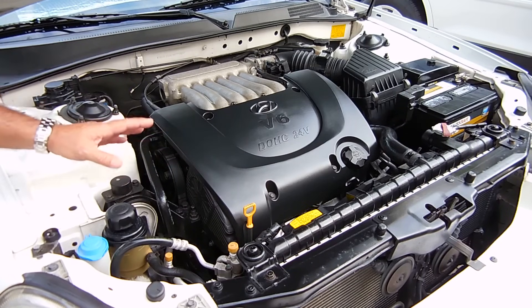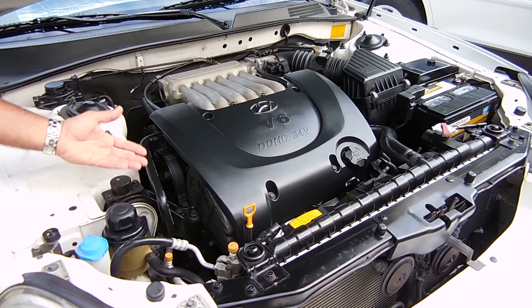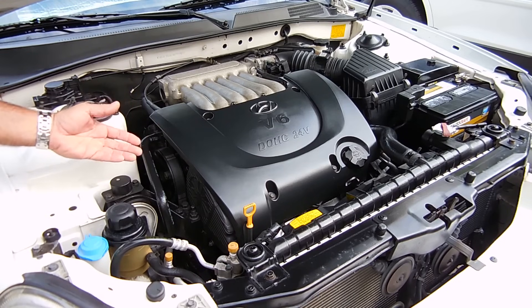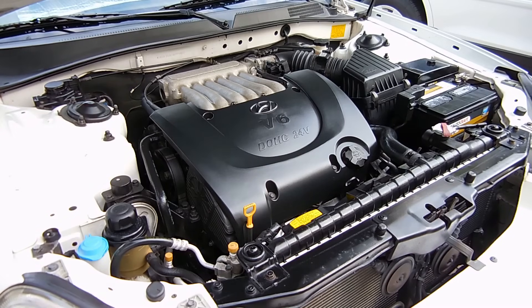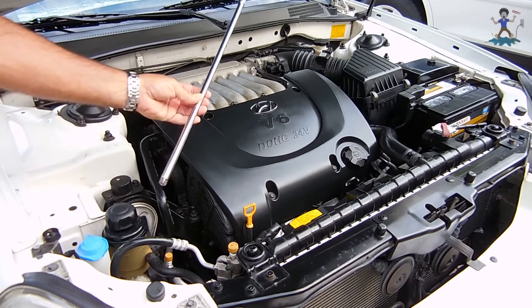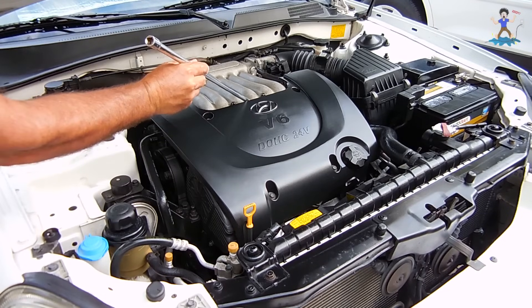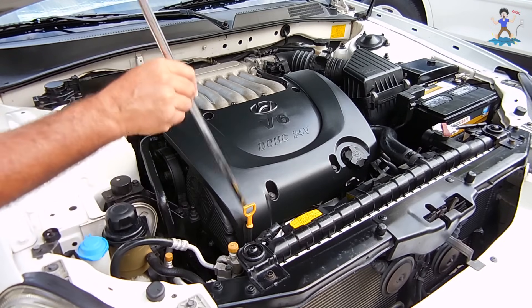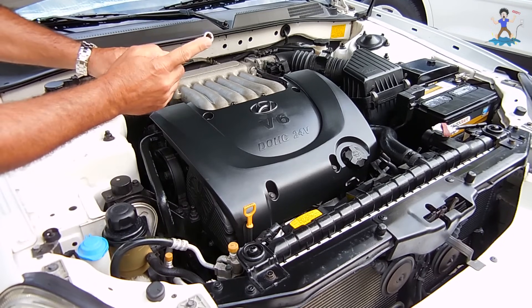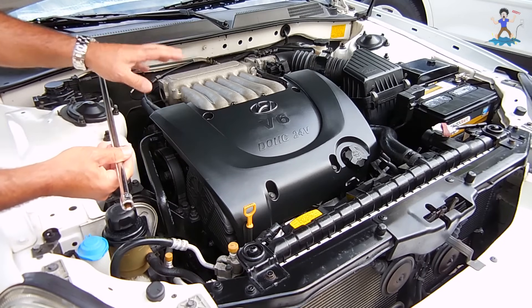I could not figure out what the knocking was from. Of course, I was thinking the worst — that the bottom of my engine had a problem with the rods or the crankshaft. So what I ended up doing is taking a long rod like you see right here, a 3 1/8 inch extension bar, and I placed it on different areas of the engine: on the head, by the valve cover, down low on the block, all the way around. I took this and placed it very tightly against my ear, and I listened for where the tapping was the loudest.